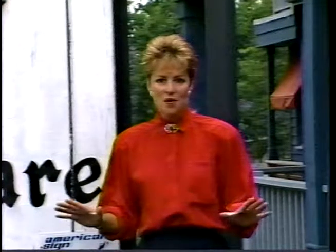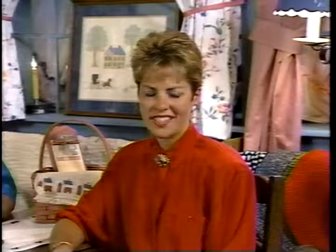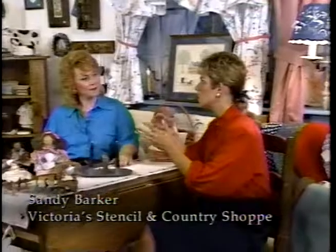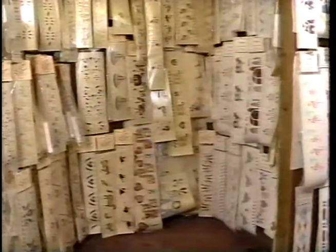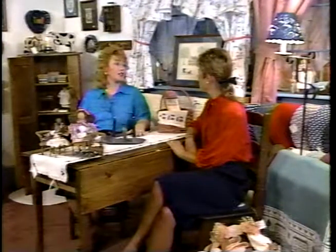Victoria's is the place to see — you'll find more stencils here than anywhere in the Midwest. Today we'll see a stenciling demonstration, find out about custom-cut stencils, classes, and supplies. Here we are in one of the showrooms at Victoria's. I'd like to introduce you to the owner, Sandy Barker. Thanks for inviting us here today, Sandy. I was amazed at all the different patterns that are available.